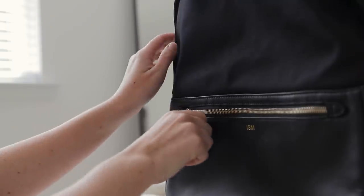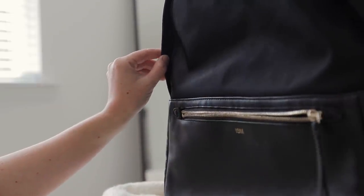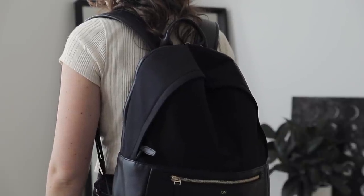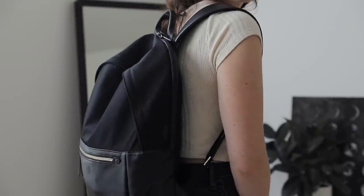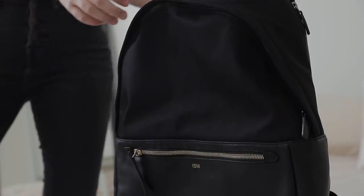All of the pockets and compartments are really well designed, so everything fits seamlessly into place. The laptop compartment really fits and protects my laptop. And just look at it — it's clean and beautiful and still looks amazing after all these years. Overall, it's a really high quality backpack and something I use pretty much anytime I travel or honestly just leave the house.